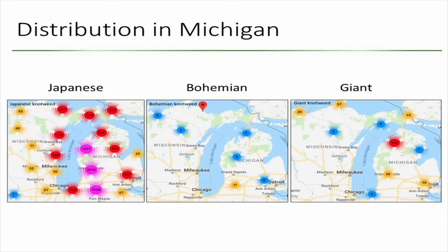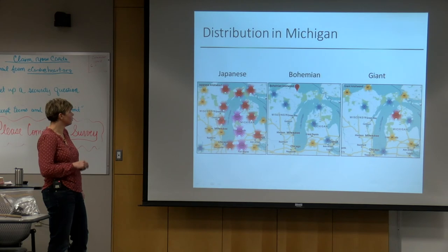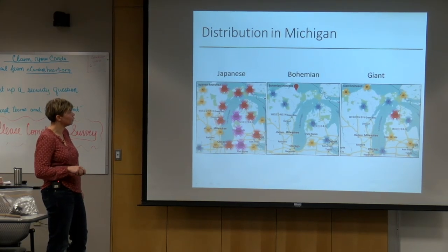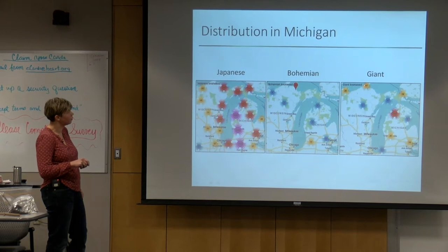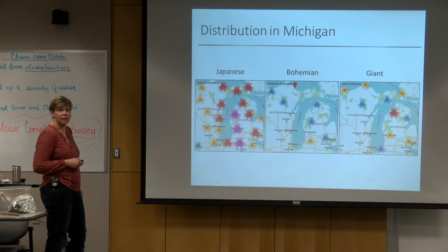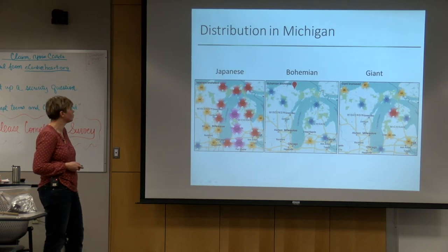This is just a mapping website that confirms those previous maps — that we have a lot more Japanese knotweed than either Bohemian or giant knotweed. But I got contacted by people from the Upper Peninsula and Northern Michigan claiming they have really big giant knotweed infestations they would like controlled.